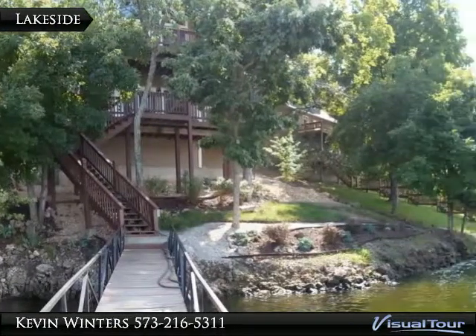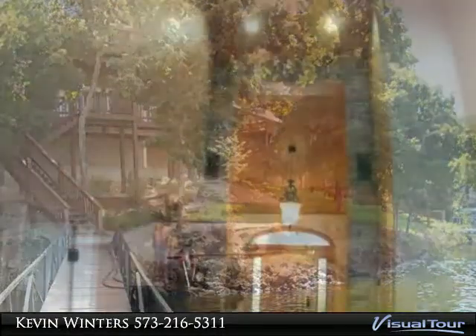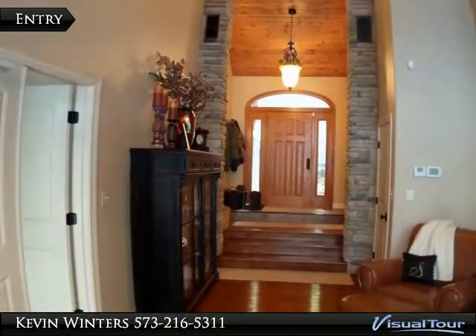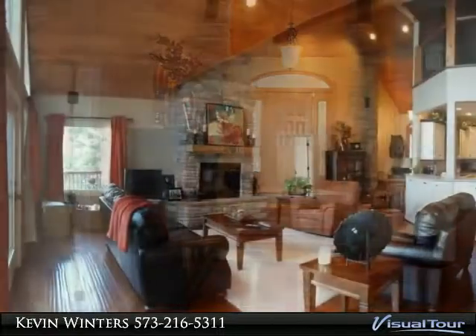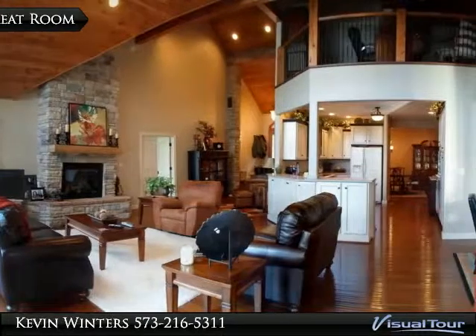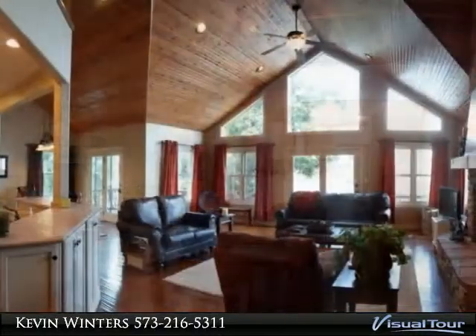Four full baths, custom kitchen, two dining areas, beautiful wood floors throughout the home, vaulted main level ceiling with stone fireplace. Includes three car garage, newer two-well dock, and 178 feet of lakefront. Located in a great subdivision.